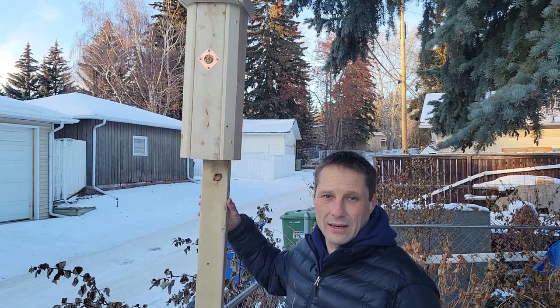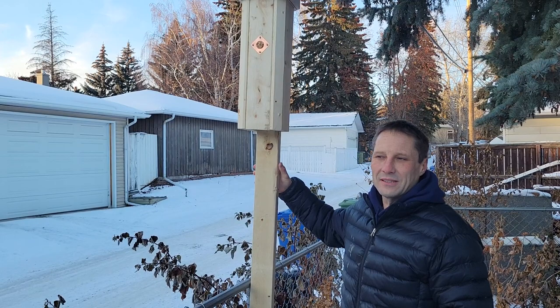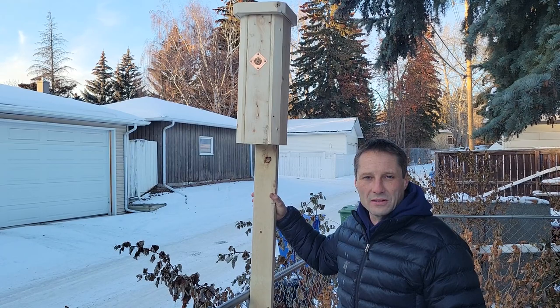If you're interested in purchasing one of these or seeing more YouTube videos of previous years of them nesting, you can look at viewbirdnest.com. They're $195. We can deliver before Christmas anywhere in Northwest Calgary, and I can help with installation for an extra $50.